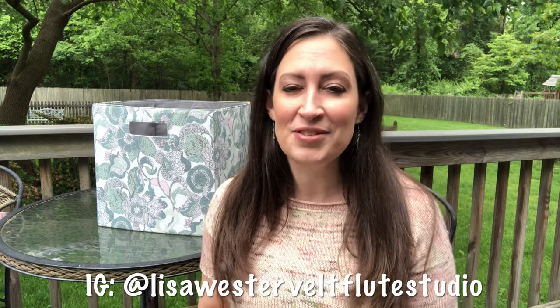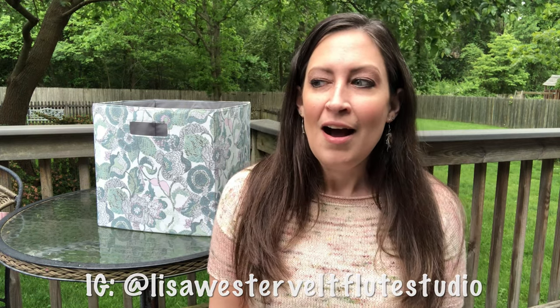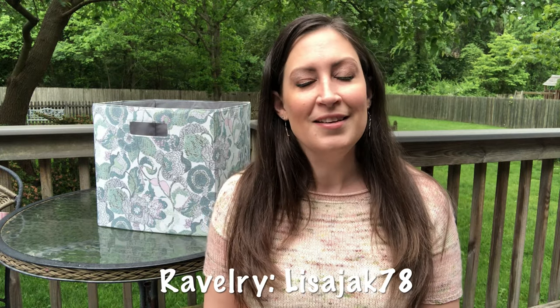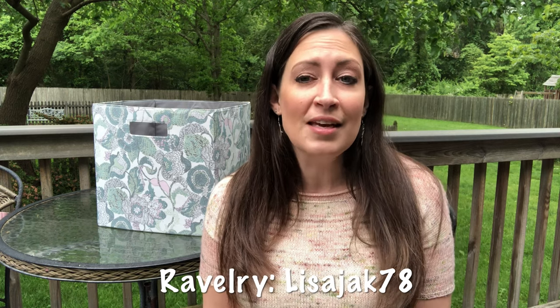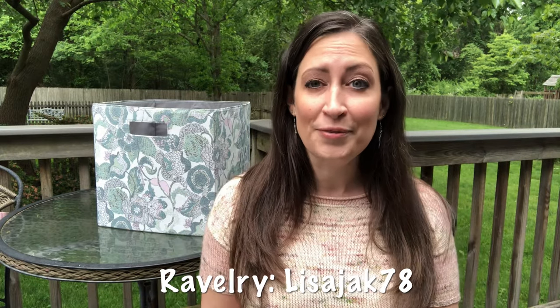You can find me on Instagram at Lisa Westervelt Flute Studio, and all of the projects I share today are on my Ravelry, which is Lisa Jack 78. I'll have everything linked in the description box below. For those who can't use Ravelry, I'll also place pattern names on screen so you can look them up. Alright, so what am I wearing today?